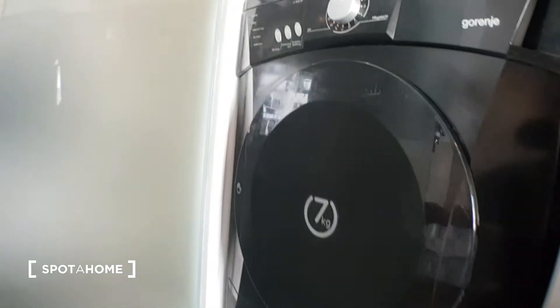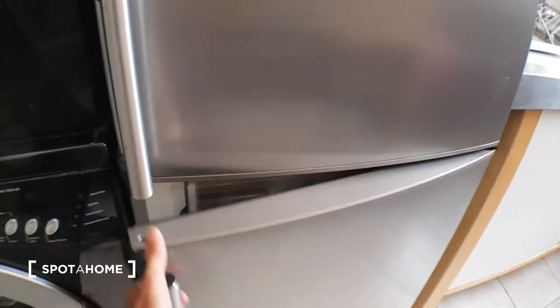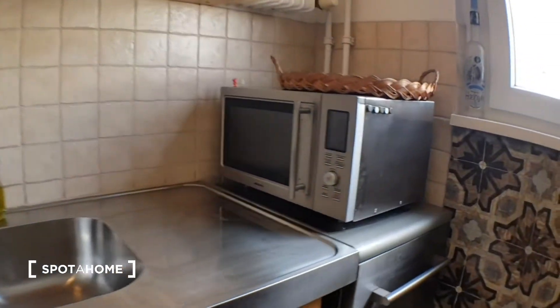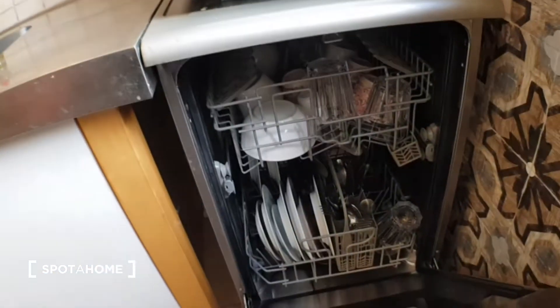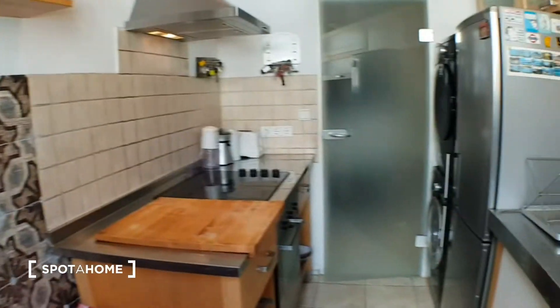And here you have the dryer and the washing machine. You have this huge fridge and the freezer. And here you have the dishwasher. And you can turn this table with these two chairs for breakfast or for whatever.